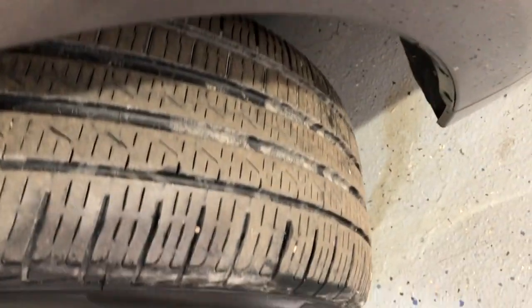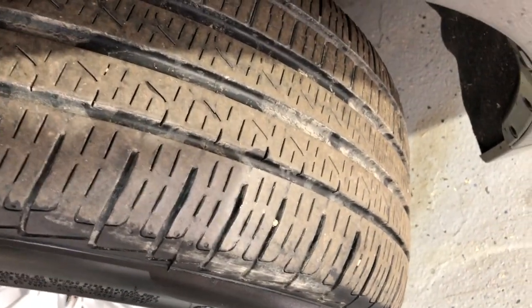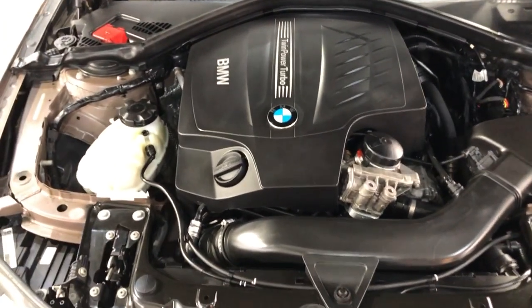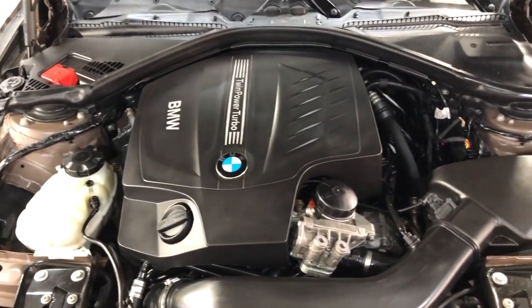All-wheel drive, nice tires. And let me just open the hood so we can take a peek under the hood. Super nice and clean under the hood as well. Front row ready.